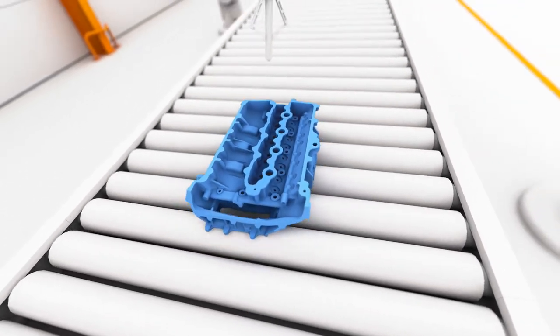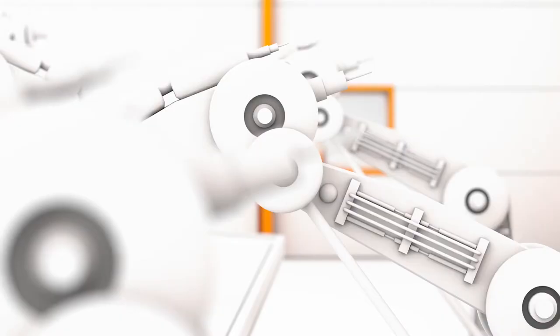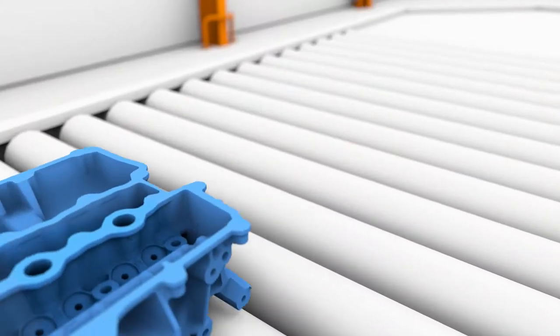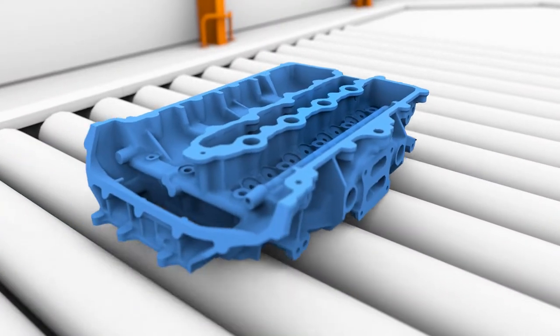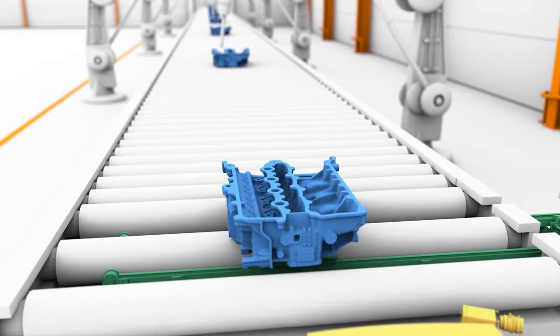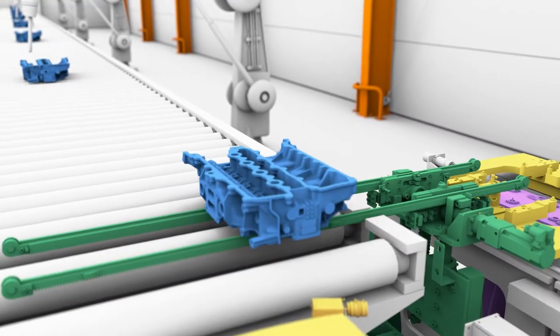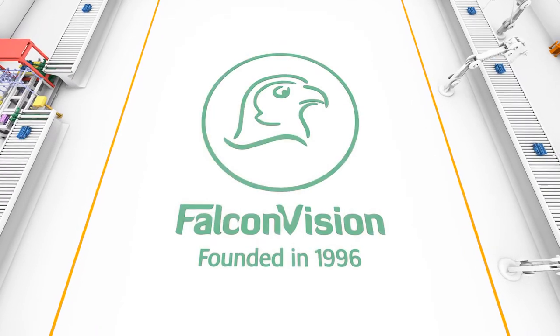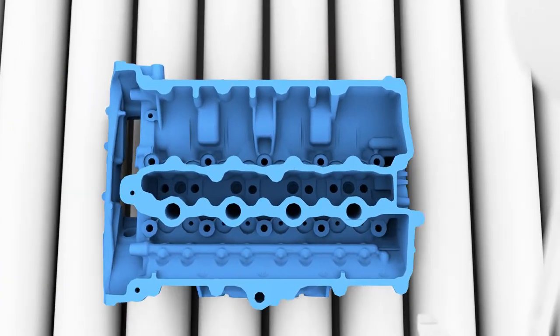Quality control has a crucial role in the production processes of the automobile industry. Every manufacturer in the world wants to reduce the number of defective products, therefore needs 100% quality control. The inspection machines of Falcon Vision meet this expectation superbly, since they perform measurements without contact and give instant results.